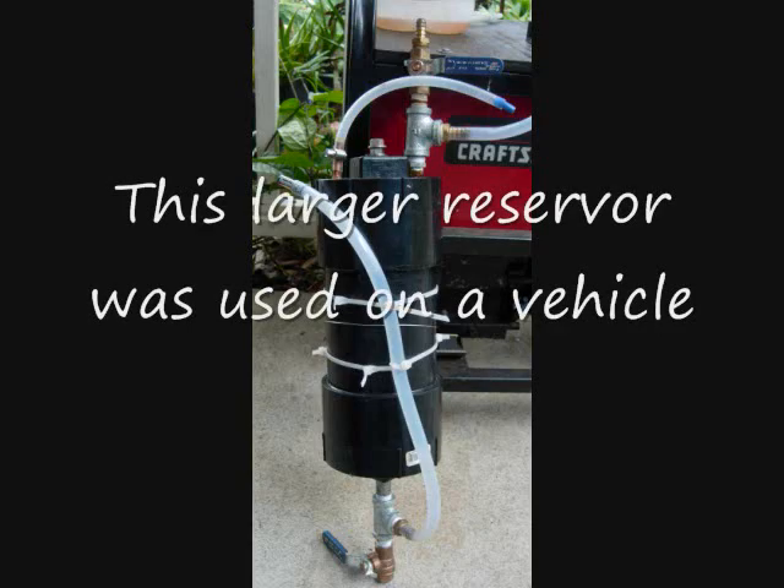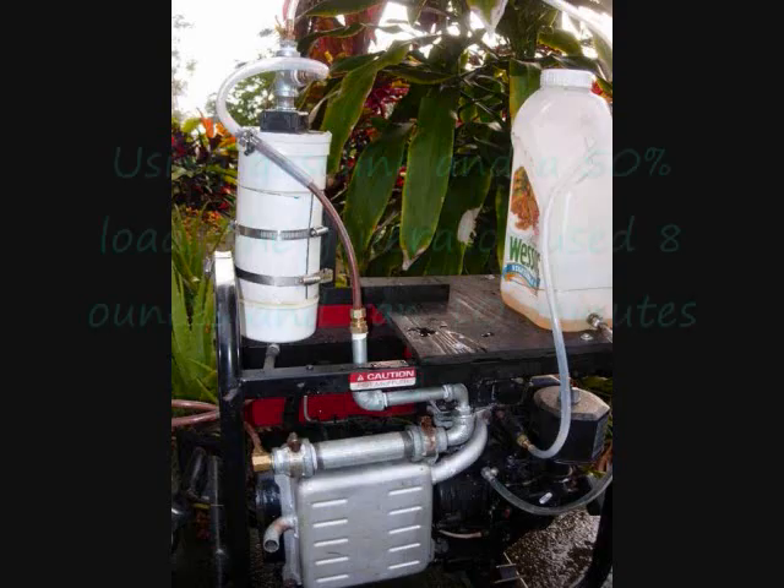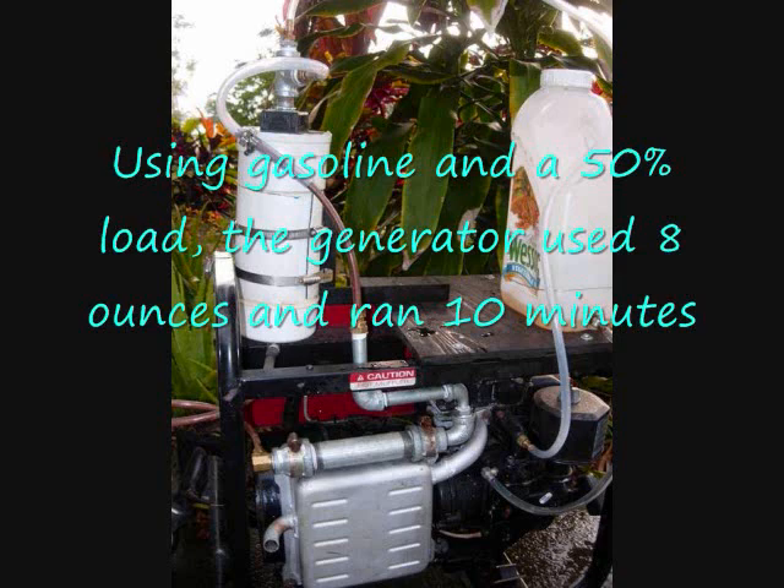This larger reservoir was used on a vehicle. Using gasoline and a 50% load, the generator used 8 ounces and ran 10 minutes.